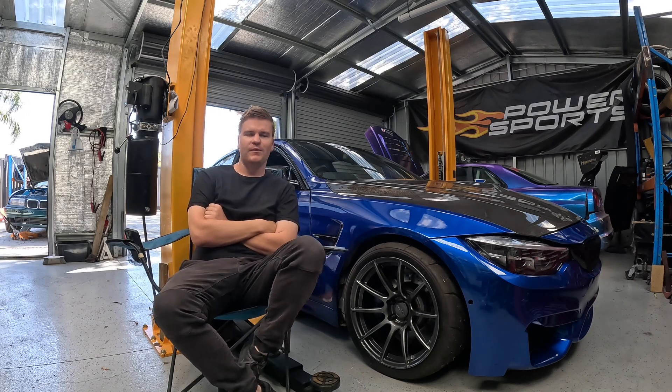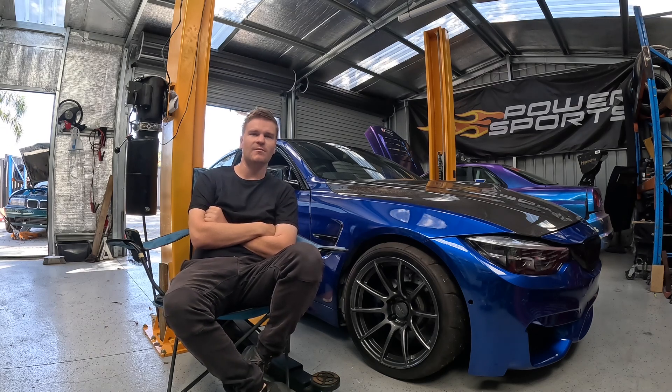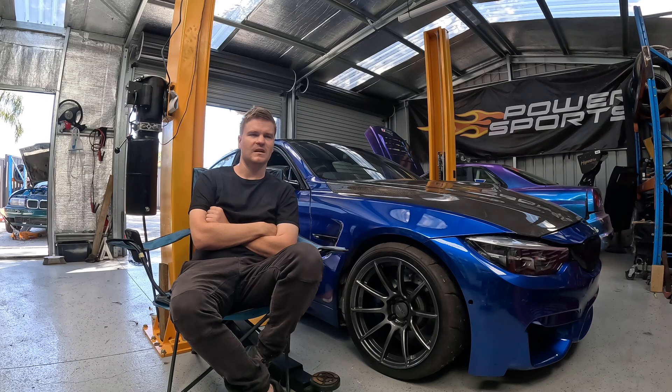We'll take it back to last year when I sold an RB20 S13. I sold that because I wanted to build a turbo BMW. I bought all the parts and the rolling shell to build an RB25 E46, and that was always the goal. One day I still dream of doing that, but realising how much it's actually going to cost to build one is pretty crazy.